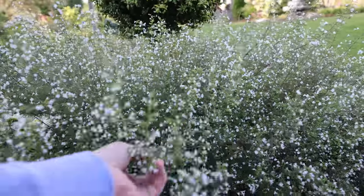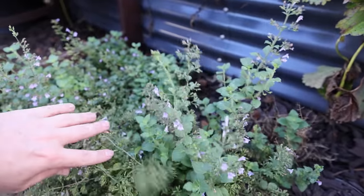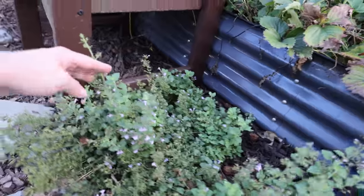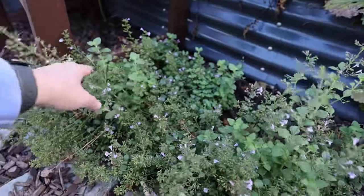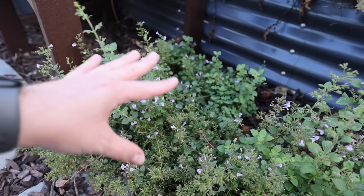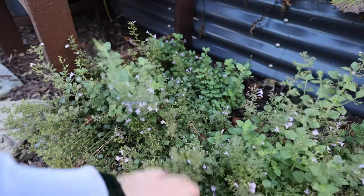It does smell minty if you run your hands along it. There is another variety down here which Great Garden Plants sent out to me earlier this year. It's called Marvellette, and it has little blue flowers. It hasn't gotten quite as big for me, but it was planted later in the season. It will probably get a little bigger next year, but it also smells really wonderful when you run your hands through it.